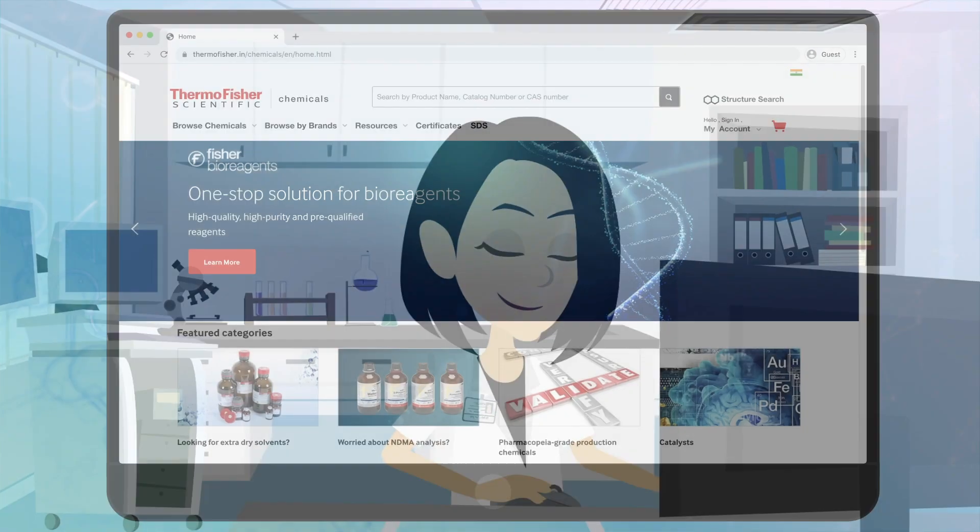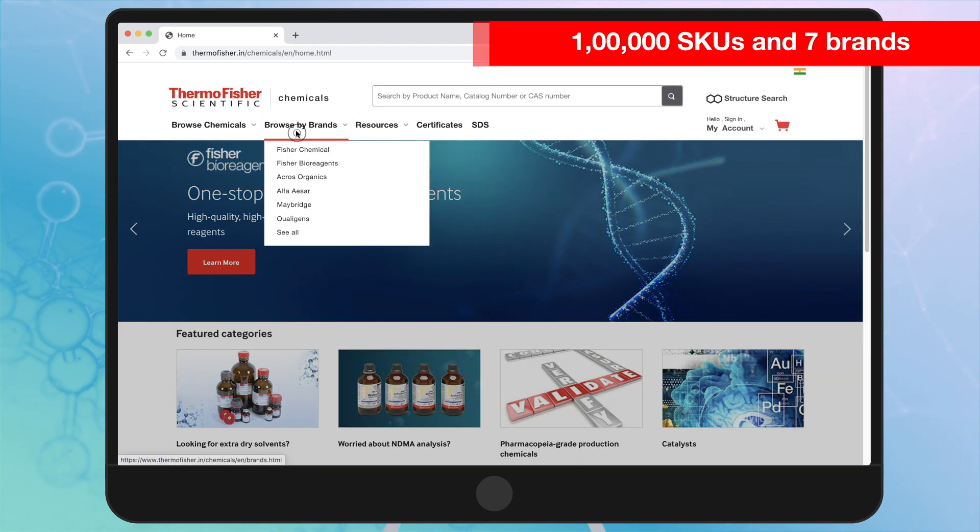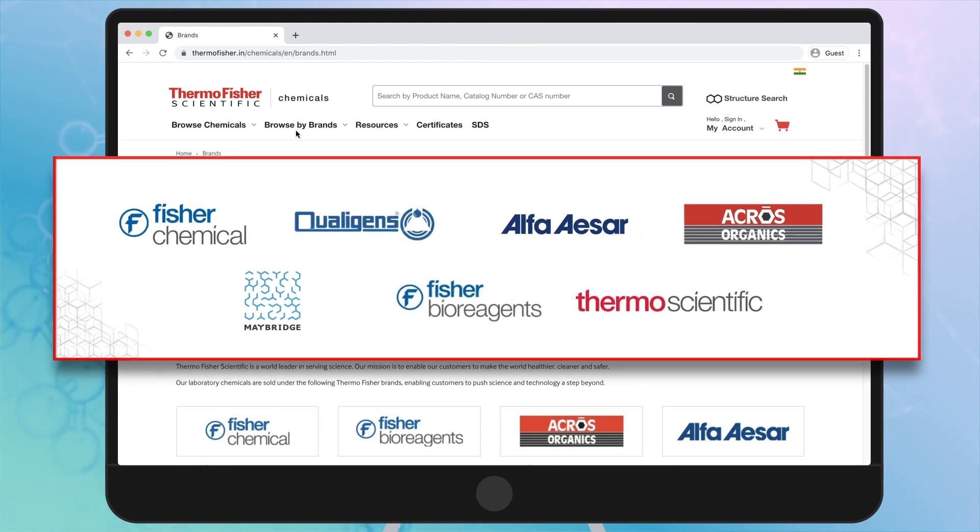Welcome to the brand new Thermo Fisher Scientific India website, exclusively for chemicals. More than 1 lakh SKUs from 7 brands, all right here!